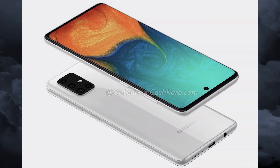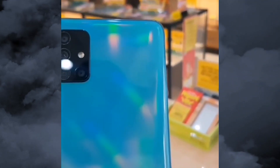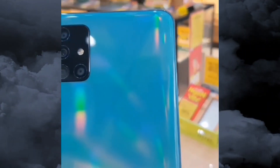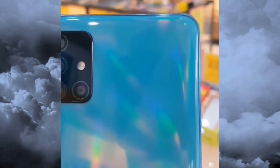Sensors on the phone include an accelerometer, ambient light sensor, compass, magnetometer, gyroscope, proximity sensor, and fingerprint sensor. The Samsung Galaxy A71 also supports face unlock. The phone weighs 179 grams and comes in four colors: black, silver, blue, and pink.